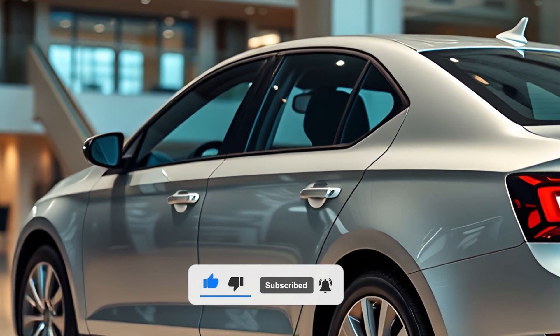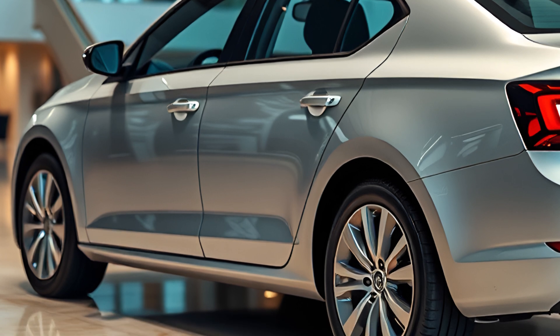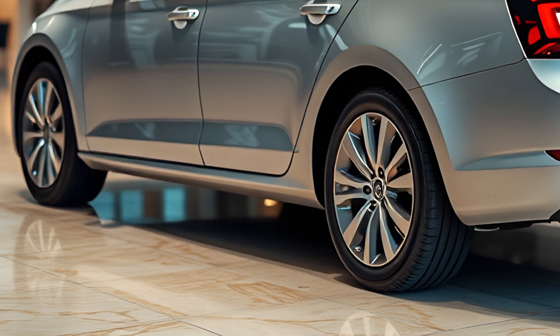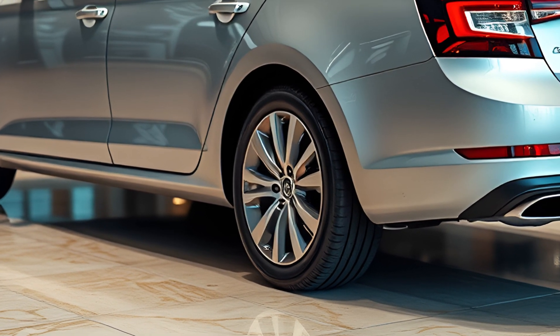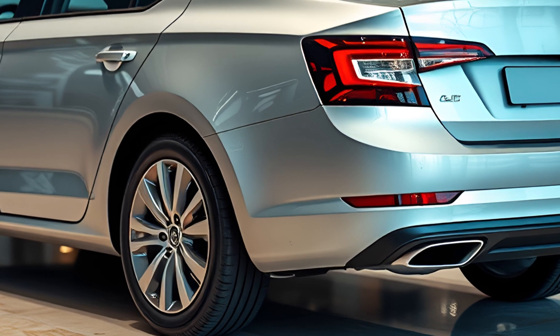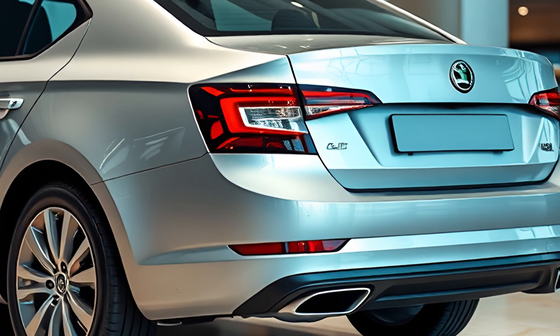Inside, the Octavia impresses with a minimalist layout centered around a new 13-inch touchscreen, borrowed from the Enyaq IV. This screen is the heart of the vehicle's infotainment system, offering features like wireless Apple CarPlay and Android Auto. The interior also includes a mix of high-quality materials, including recycled options, especially in the Sportline variant.